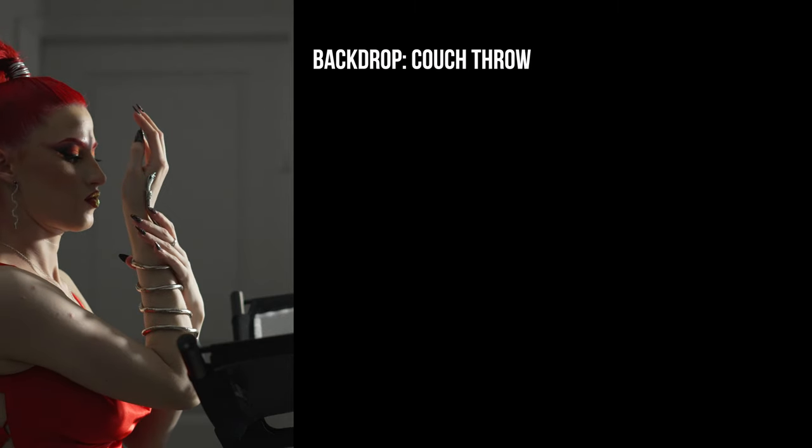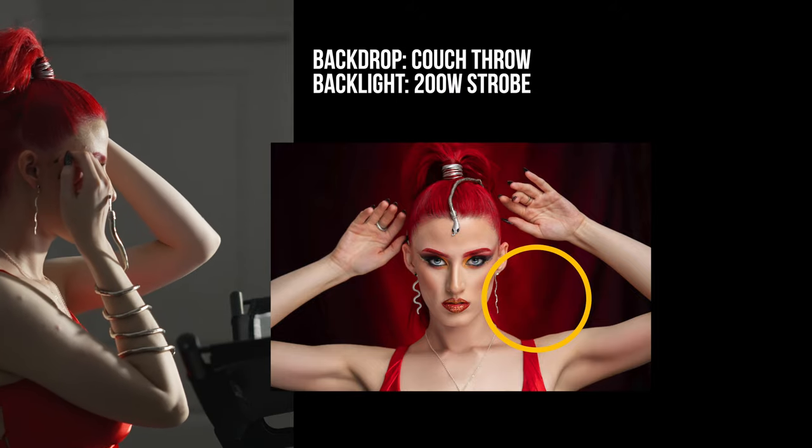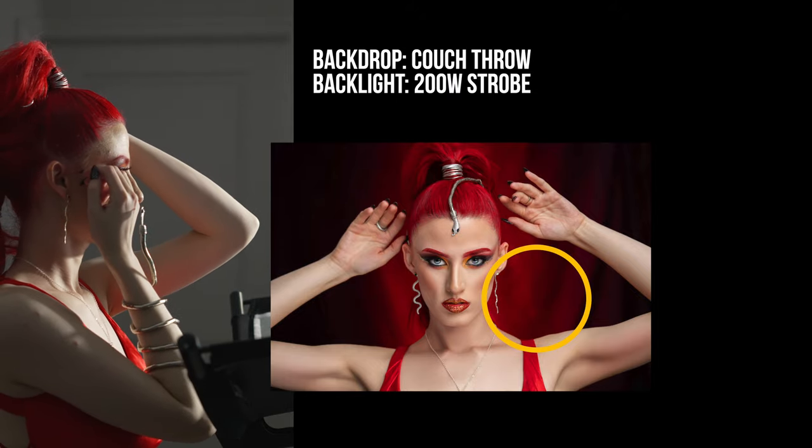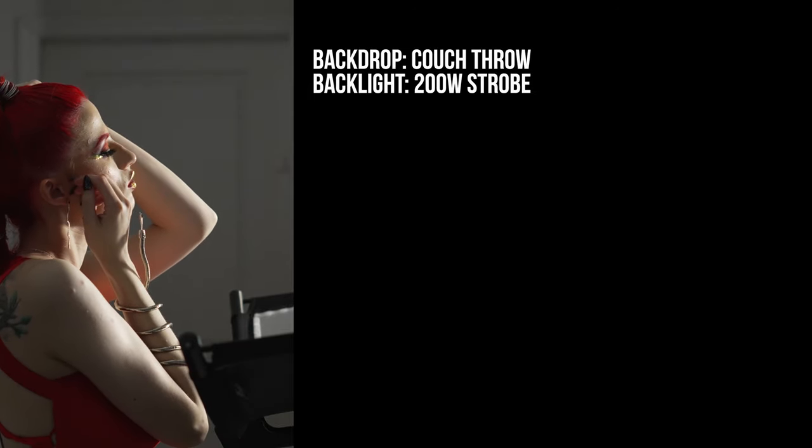To light that backdrop, I placed a 200-watt strobe behind Kat on a smaller cheetah stand. That's going to give our makeshift backdrop a nice glow right in the middle. I wanted to purposely see the wrinkles on it — it would almost appear like a curtain of some sort.